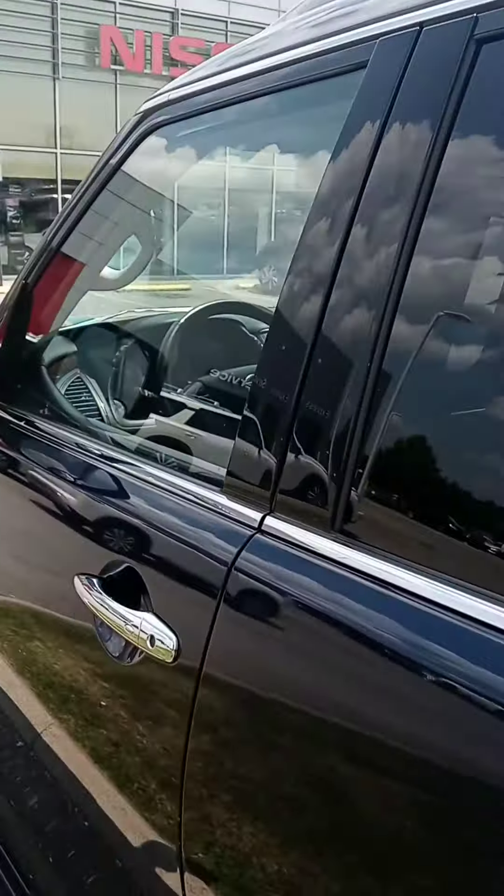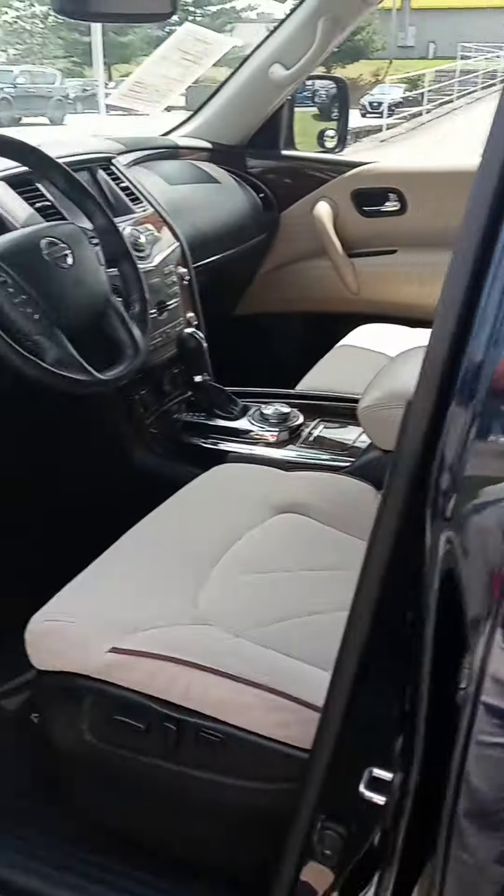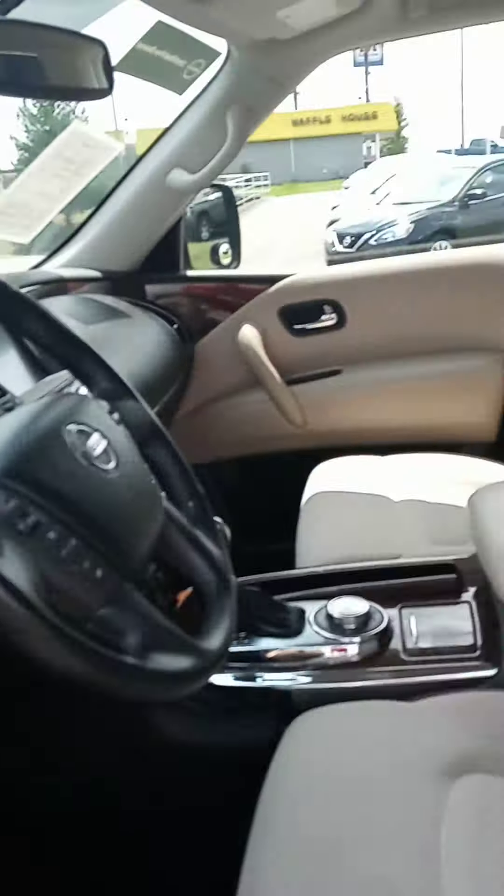There are extra vents up here, some plug-ins, and temperature controls. You've got navigation, your backup camera, and the 360 shield view on it as well.